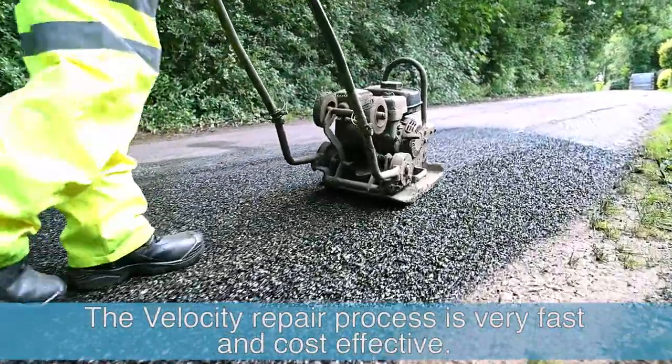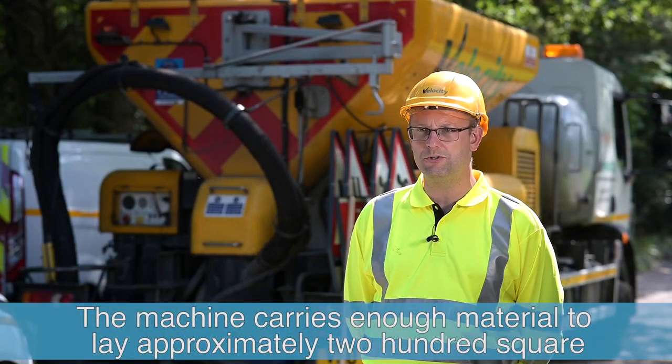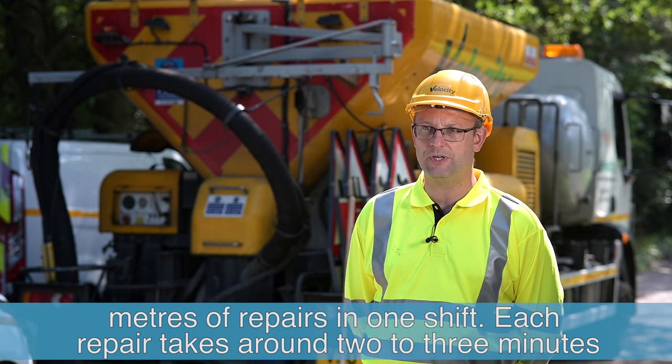The velocity repair process is very fast and cost effective. The machine carries enough material to lay approximately 200 square metres of repairs in one shift. Each repair takes around two to three minutes to complete.